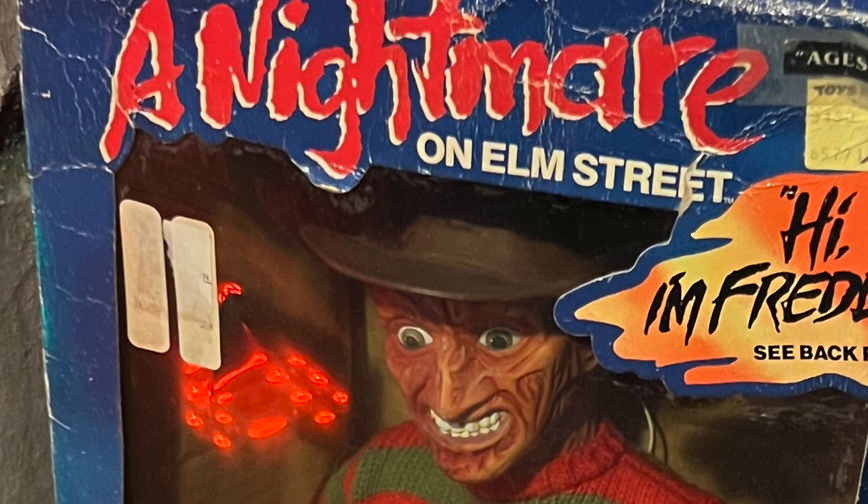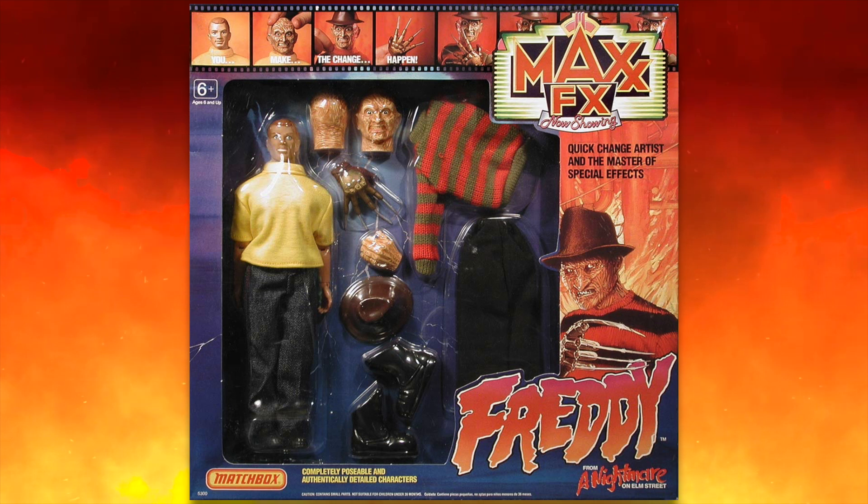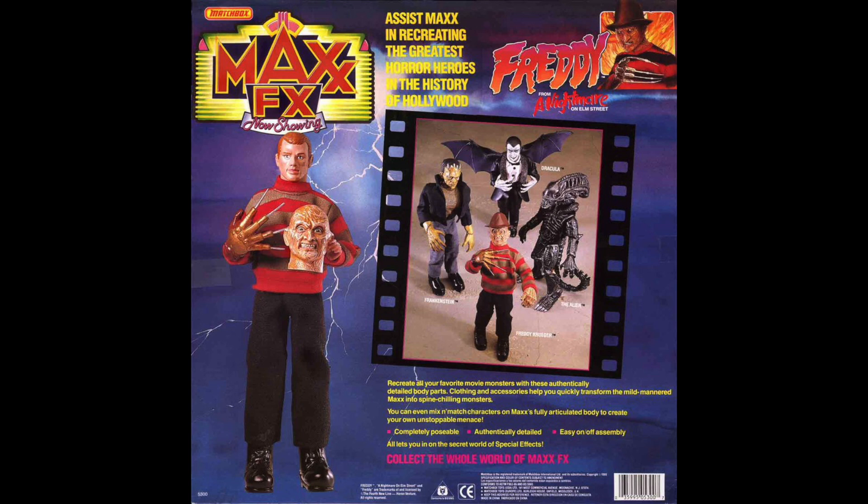And he was exactly right. The protests began, and parents tried to boycott the toy while also trying to boycott the entire toy line. It would be the beginning of the end for Freddy and Matchbox. The boycotts, protests, and bad publicity would basically kill the Max FX line, with Freddy Krueger being the only official Max FX figure released to date. What should have been an innovative, parent-friendly line that kids would love died a quick and sad death — but fortunately there is a good ending to this story.